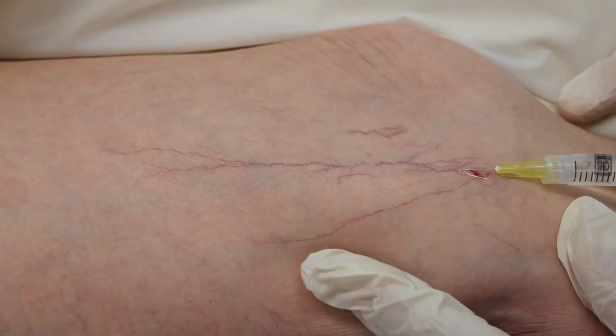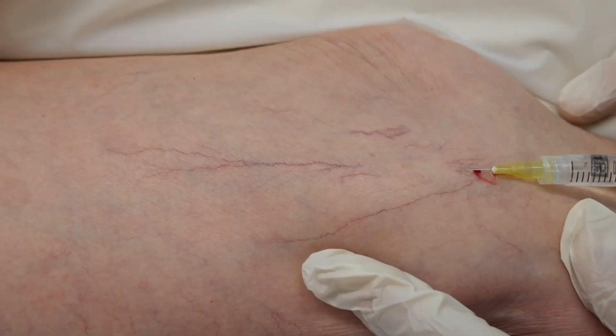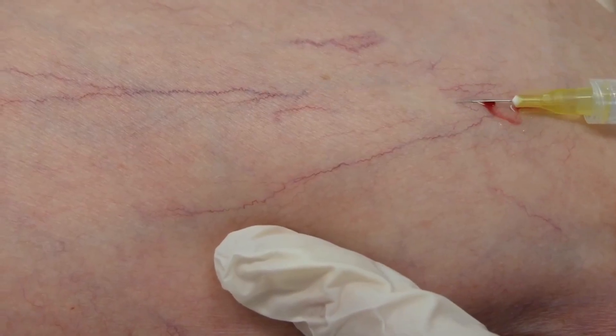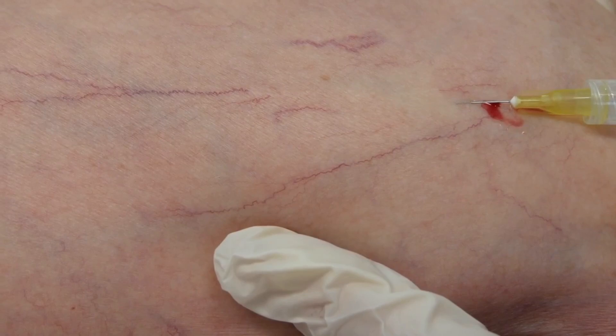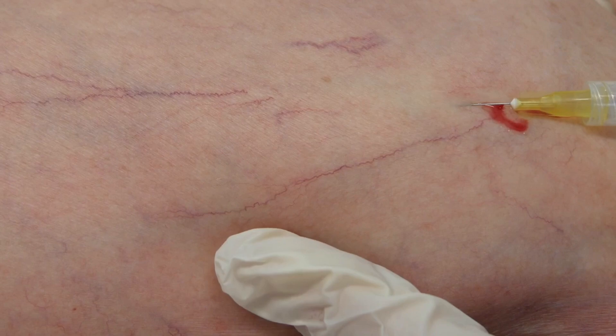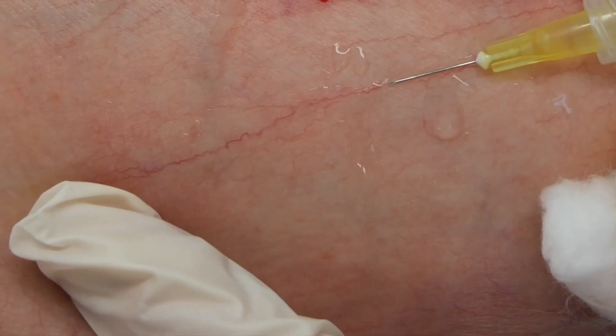Microsclerotherapy involves the injection of a prescription medicine into the spider veins. It is a very delicate injection procedure requiring skill and accuracy. The medicine injected is called a sclerosant, and it works by removing the delicate lining of the spider veins and starting a healing process in which the vein fades and disperses.